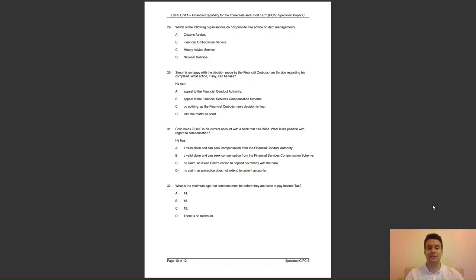Question 32: what is the minimum age that someone must be before they are liable to pay income tax? Is it A, 14; B, 16; C, 18; or D, there is no minimum? The answer to question 32 is D — there is no minimum age for income tax, unlike national insurance.